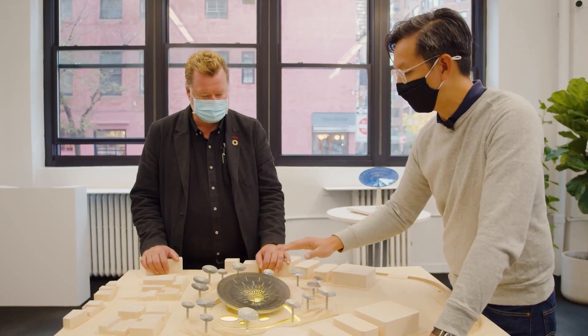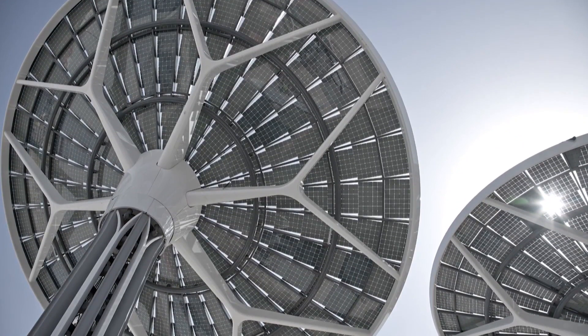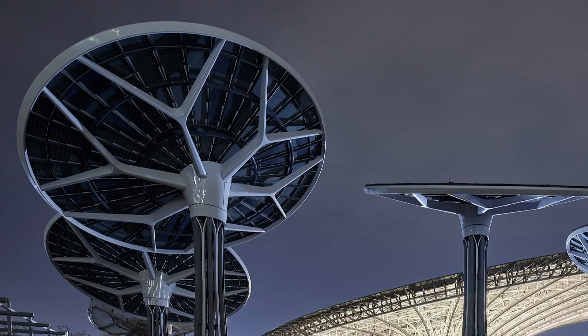The next project is called Energy Tree — freestanding trees that absorb solar energy. I love the fact that those things can collect enough energy to run the whole building. It's an example of how high-tech can look beautiful.